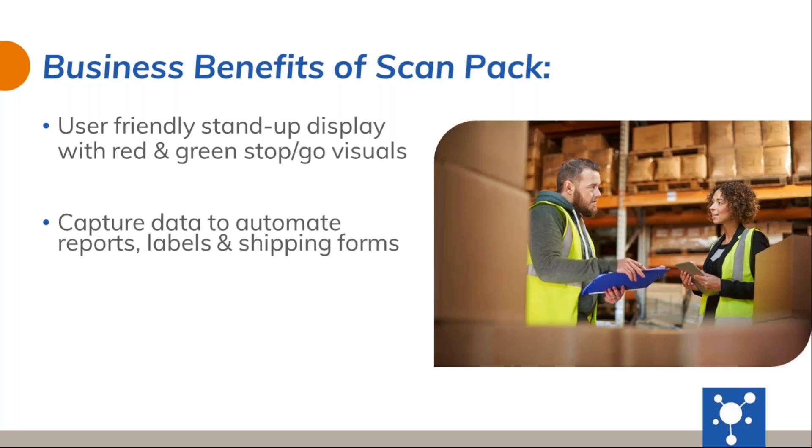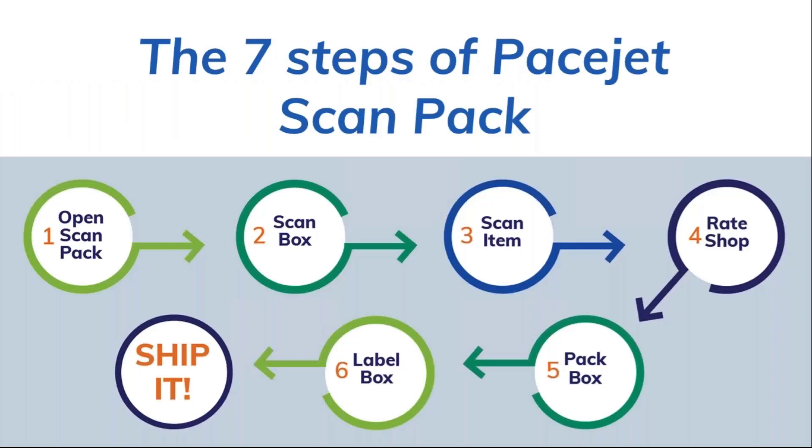Along with that audible feedback, ScanPack also provides stand-up displays with red and green stop-and-go visuals — just another way to prevent errors during the pack process for those who are more visual. And finally, through ScanPack's use, a customer will capture correct data to automate the reports, labels, and shipping forms. Before we hop into the demonstration workflows, I want to briefly provide a workflow chart so everyone can see how the process would work: open the ScanPack screen, scan containers or pallets, scan the items, rate shop via scanning, go through the packing process, and put labels on boxes and ship.